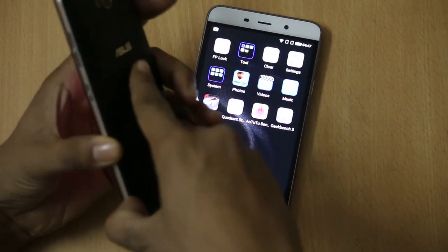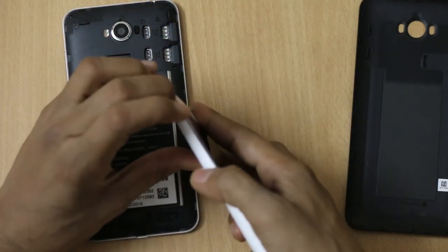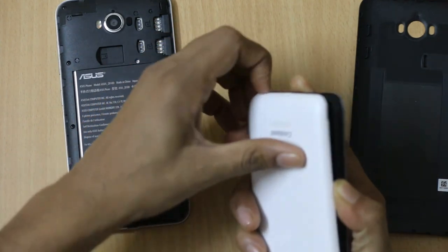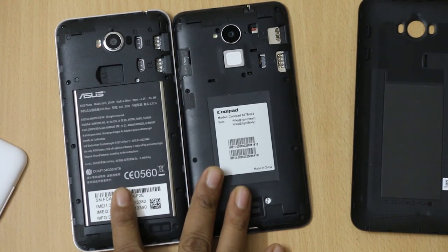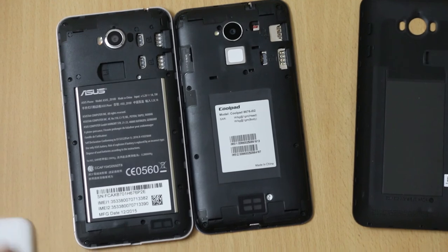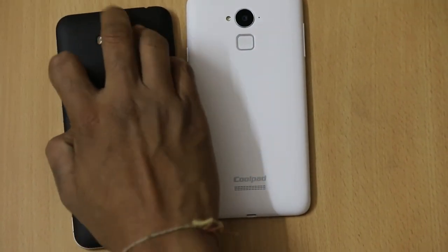When you remove the back panel of both devices, you will find that both smartphones have dual-SIM slots. The battery capacity on the Asus Zenfone Max is 5000 mAh, which is quite big compared to the Coolpad Note 3's 3000 mAh. Once charged, you can use the Asus Zenfone Max for a much longer period of time. The Asus Zenfone Max is especially targeted for users who face battery issues, but considering performance on benchmarks, the Coolpad Note 3 is the winner. The Coolpad Note 3 has 3 GB of RAM while the Asus Zenfone Max has only 2 GB of RAM, so there is a notable difference in performance.